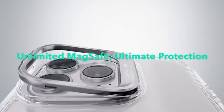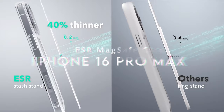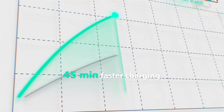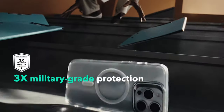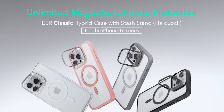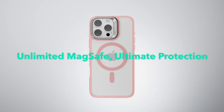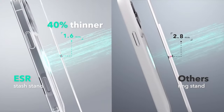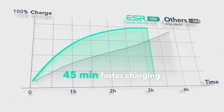Number five: the ESR MagSafe Case. The ESR MagSafe Case is a robust choice for the iPhone 16 Pro Max, designed with both functionality and durability in mind. Its powerful built-in magnets offer 1500g of holding force, ensuring fast and secure wireless charging as well as a stable connection with MagSafe accessories. A standout feature is the adjustable stash stand, which remains hidden when not in use but provides a stable, adjustable viewing angle for media consumption.